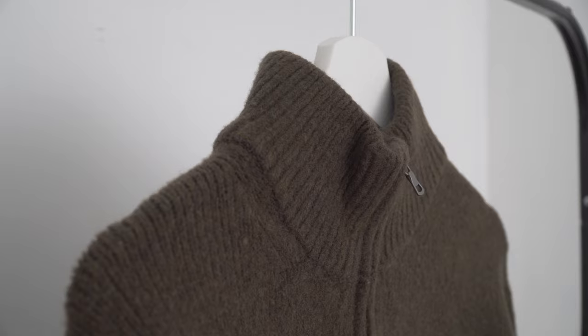As usual, Uniqlo did not skimp on the hardware, so you've got nice smooth YKK zippers. Just like the soufflé mock neck jumper, I picked this up in a size medium, but I definitely could have gotten away with a size large if I wanted a more relaxed look.